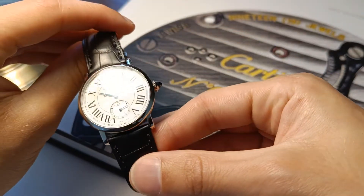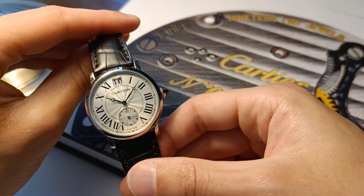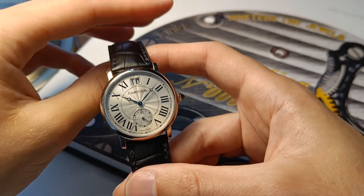Good morning everyone. In front of me I have an astonishing Cartier, a Rotonde Cartier from the Collection Privé, the fine watchmaking collection from Cartier.